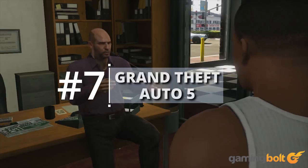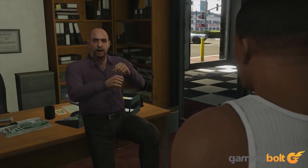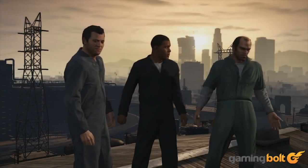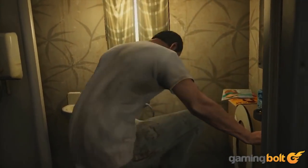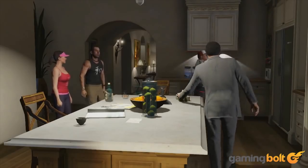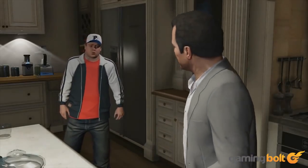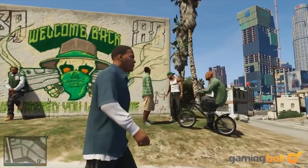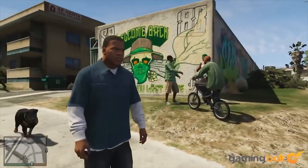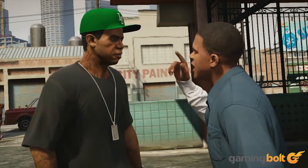Grand Theft Auto 5: Despite being over three years old, Grand Theft Auto 5 still impresses with its facial animation. The sheer range of expression was pretty nuanced, from Trevor's perpetually manic face to Michael's midlife crisis. This range carried over to the wide variety of NPCs in Los Santos, and though it may not be graphically superior today, GTA 5's facial animations still hold up.